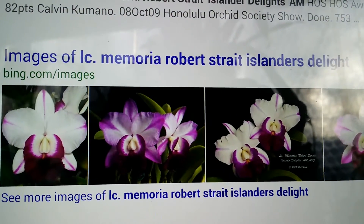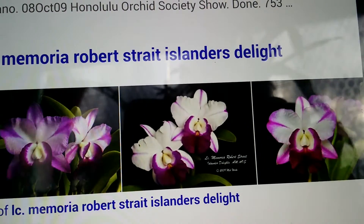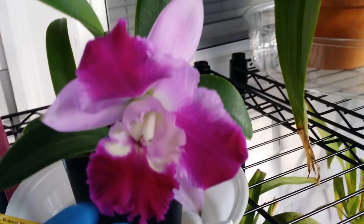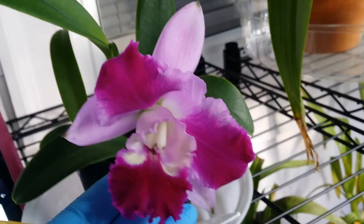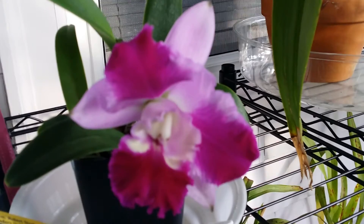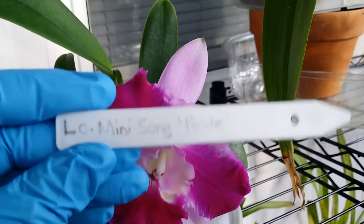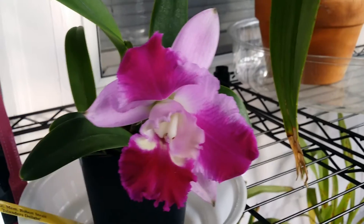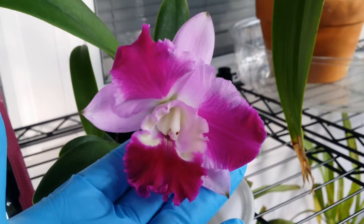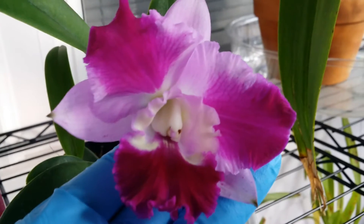That's the true colors of LC Memoria Robert Straight Islanders Delight, but this is not it. Because I purchased this from Carmela Orchids, I went back to their website and looked for the picture of this one, and I found that this is called LC Mini Song Petite. Well, I can't complain about this mix-up, and I like this flower anyway — it's fragrant.